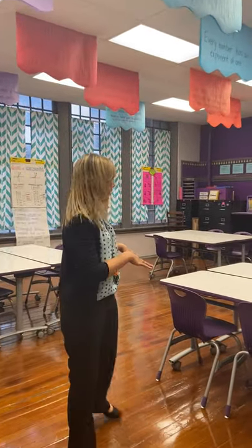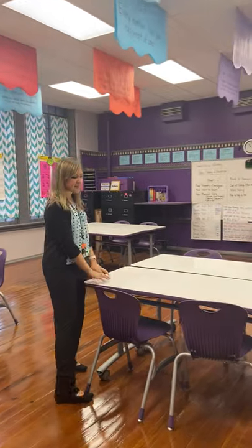My classroom is set up to where we have these amazing dry erase tables and kids are usually sitting in groups and collaborating. We have a big emphasis on collaboration.